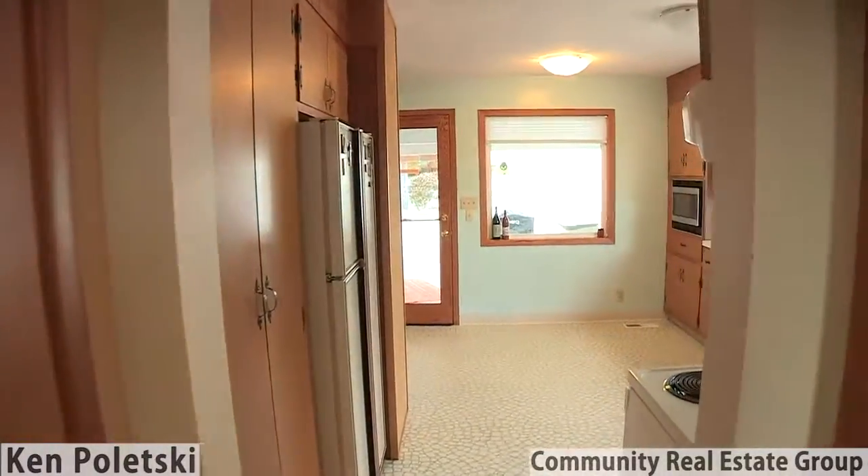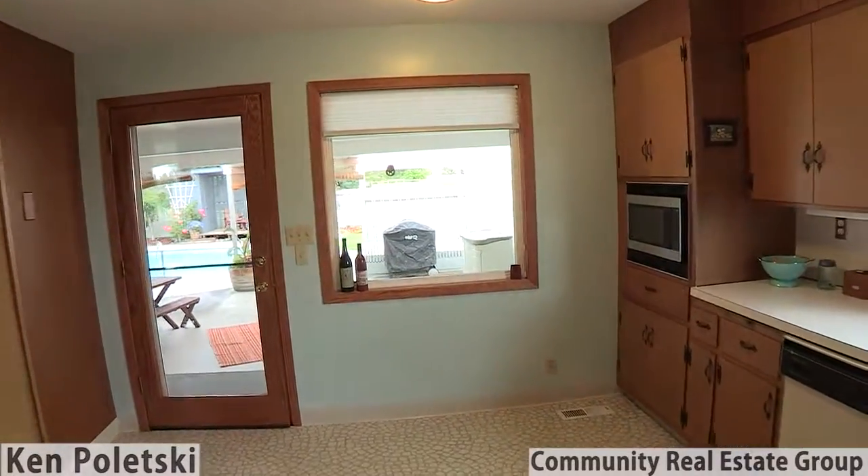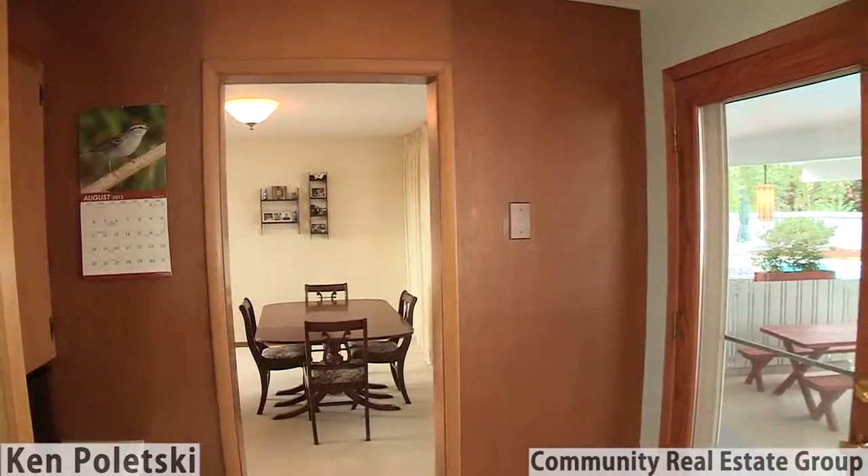There are a variety of living spaces throughout this home that let family members enjoy different activities without disturbing each other.